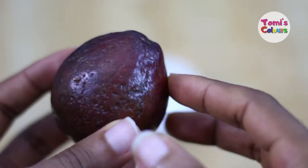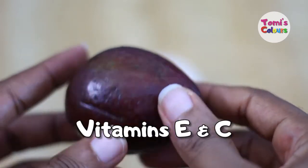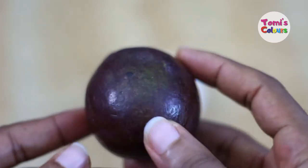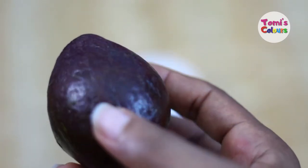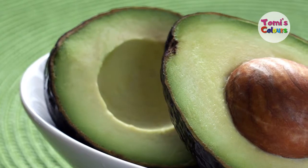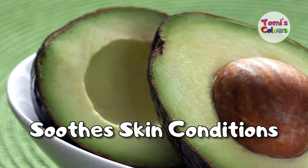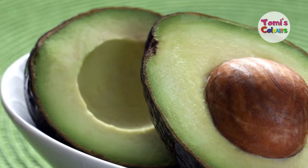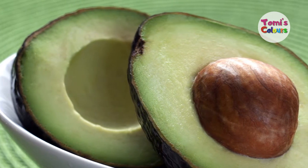How can an avocado benefit your skin? Not only are they high in healthy fats, they are also an excellent source of vitamins A and C, and these two play a very good role in the health and vitality of your skin. An avocado is good to suit skin conditions, particularly eczema and psoriasis.